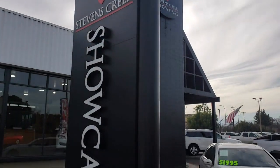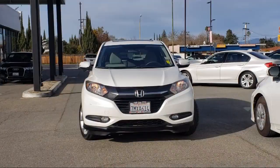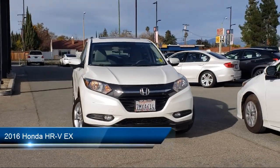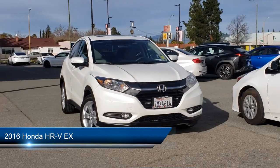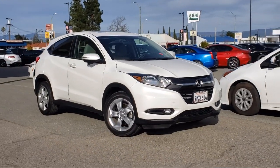Welcome to Stevens Creek Showcase, the area's premier destination for quality pre-owned vehicles. Here's a look at another one of our great vehicles from our inventory, which comes equipped with many standard and optional features and has less than 50,000 miles on the odometer.